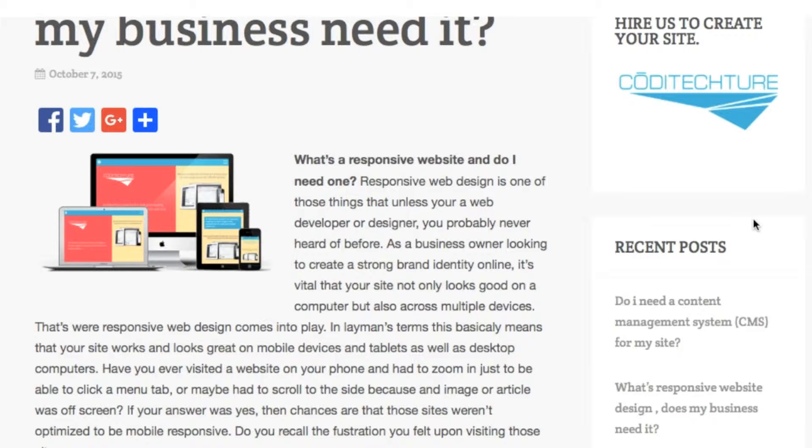Responsive web design is one of those things that unless you're a web developer or a designer, you probably never heard of before. As a business owner looking to create a strong brand identity online, it's vital that your site not only looks good on a computer but also across multiple devices. That's where responsive web design comes into play. In layman's terms, this basically means that your site works and looks great on mobile devices and tablets as well as desktop computers.